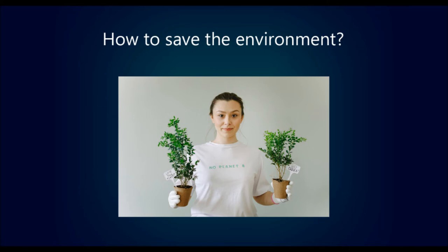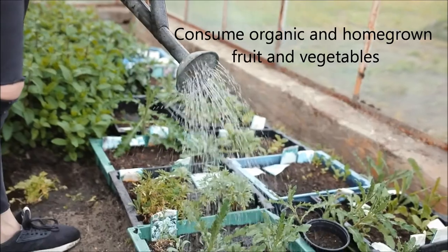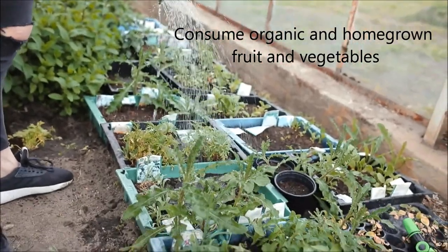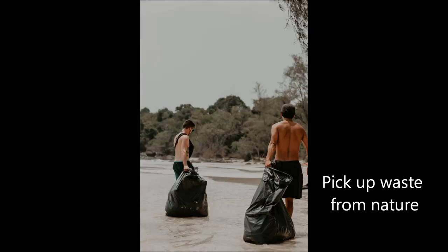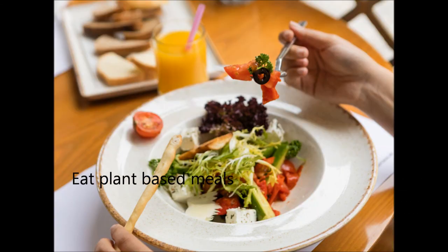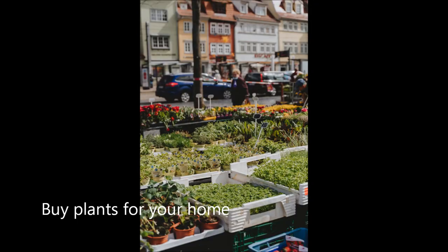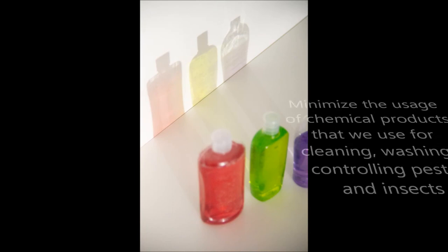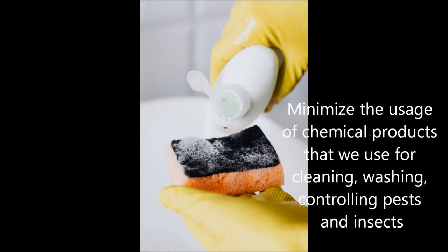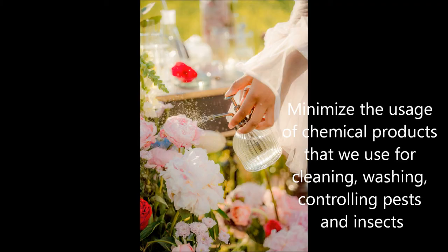Save the environment by planting trees, consuming organic and homegrown fruit and vegetables, picking up waste from nature and not littering, eating plant-based meals, buying plants for your home, and using a shampoo bar and minimizing the usage of chemical products used for cleaning, washing, and controlling pests and insects.